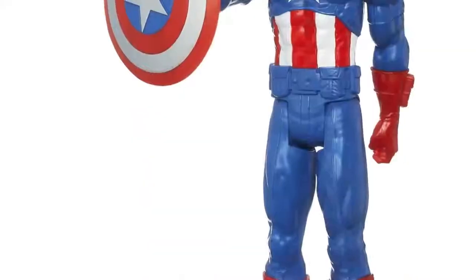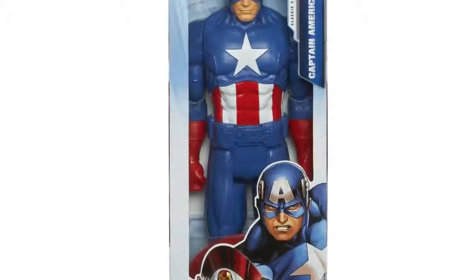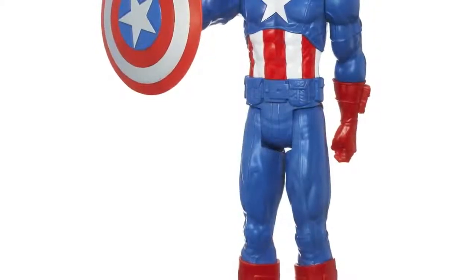With him on your side, there's no telling where your Avengers adventures will take you. Hasbro and all related terms are trademarks of Hasbro. Incredible Captain America figure, 12 inches tall. Comes with shield.